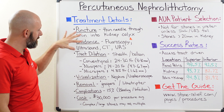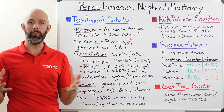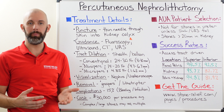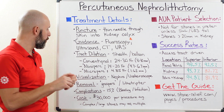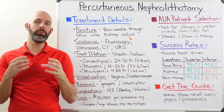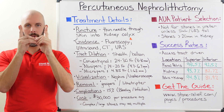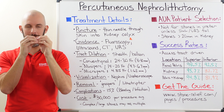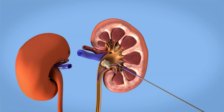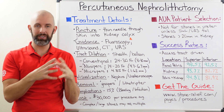Once we have that puncture made, we need to dilate that tract to make room for the different instruments that are going to be used to attack the kidney stone. Traditionally, when dilating or widening this tract, they use something called sheaths — long pieces of material that get progressively wider. You insert one and then another, and over the course of time you are slowly widening that opening through the skin and into the kidney to allow access for those tools.